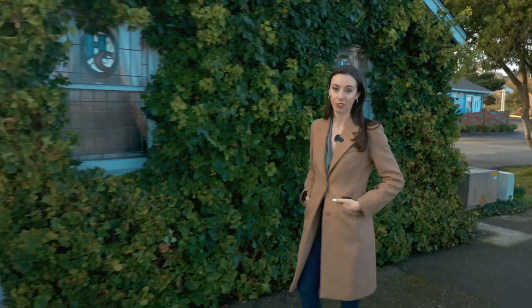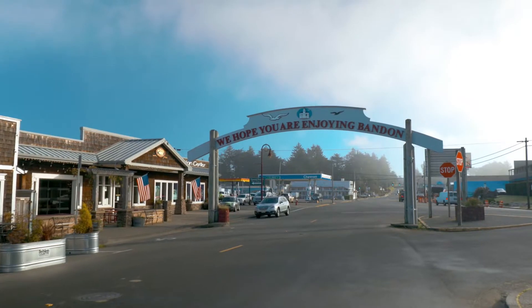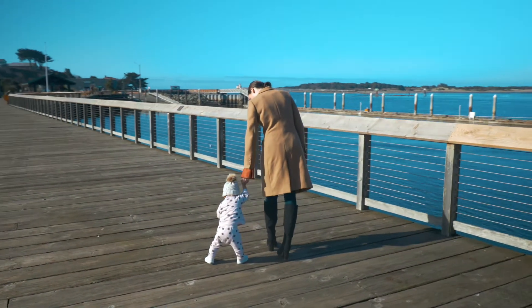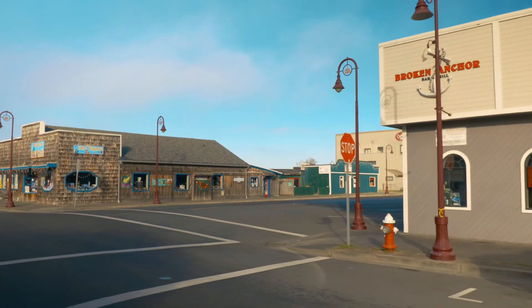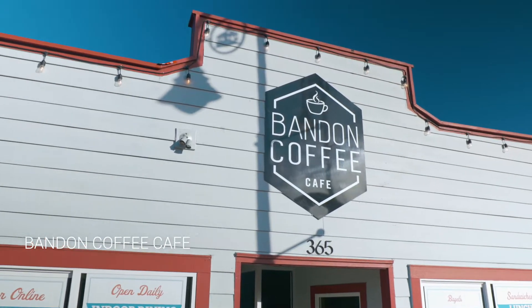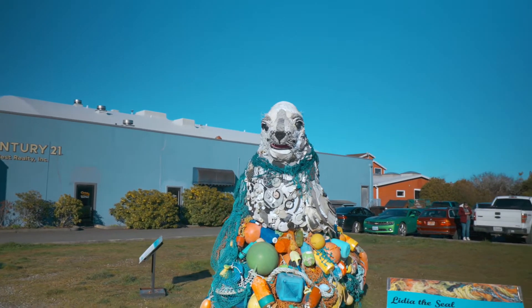A short seven-minute drive from the Wander House, you'll find Bandon Old Town — definitely worth visiting. It's a small, quaint little local town that's about 10 blocks, filled with art, history, culture, shopping, great restaurants, and great cafes. While you're here, check out Bandon Coffee Cafe. They make all of their bagels, pastries, and cookies fresh every single day. It's such a cute local vibe.